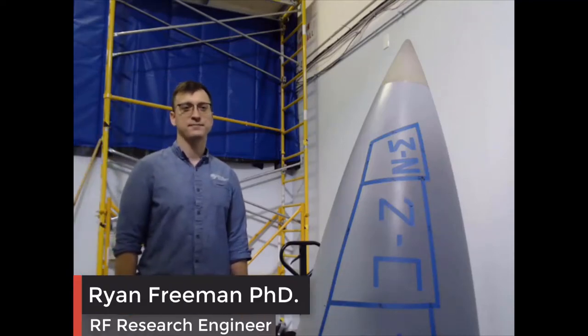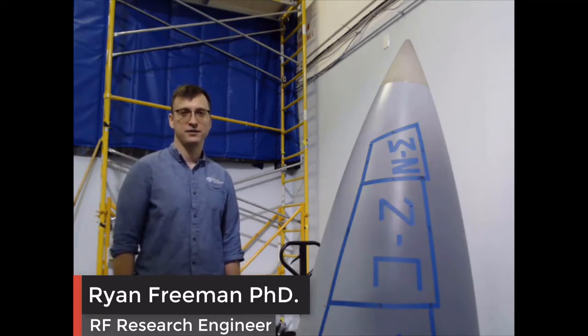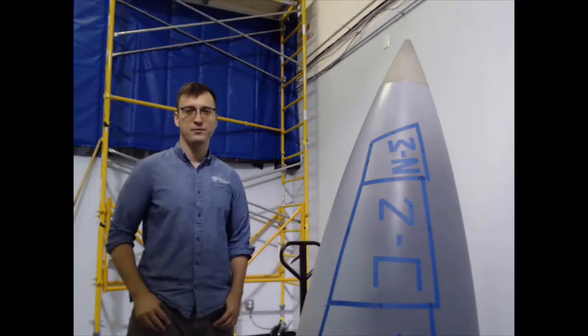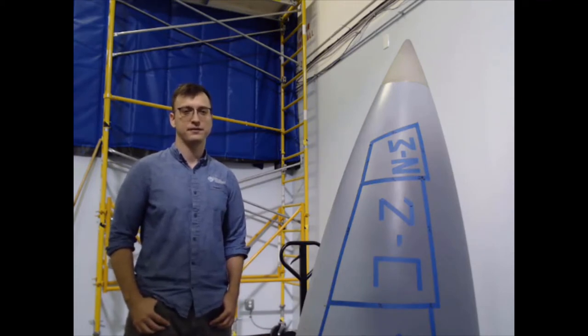Hello, my name is Ryan Freeman, an RF Research Engineer from Compass Technology Group, where we specialize in microwave measurements and non-destructive testing. Aircraft radios, like the one you see here, are routinely brought into repair depots for manual and time-consuming tests that rely on expert interpretation of the results.